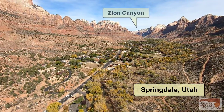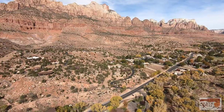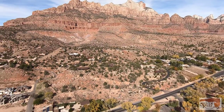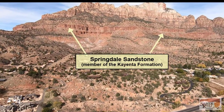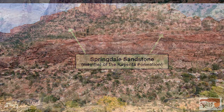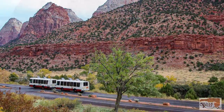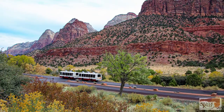This is Springdale, Utah, at the mouth of Zion Canyon. Although no silver was found here, the layer of rock containing the silver in our mine is named Springdale Sandstone. Its distinctive short cliffs are exposed above and all around this small town, as well as extending into Zion National Park as seen here.